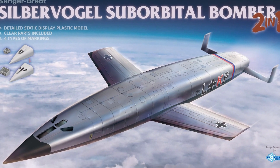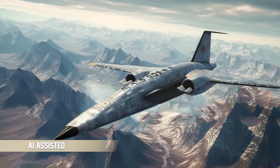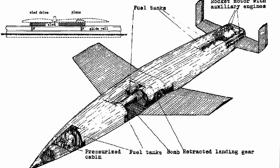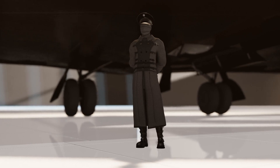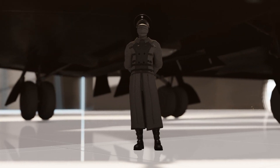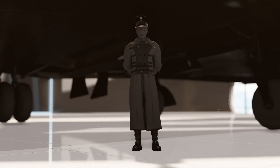Another possibility was the infamous Silbervogel — Silverbird — a suborbital bomber, essentially a modified wing version of the V-2 rocket. It would eventually become a two-stage intercontinental ballistic missile, an ICBM. However, the Horten brothers weren't through with just their HO 229 design.